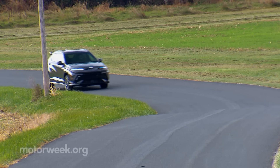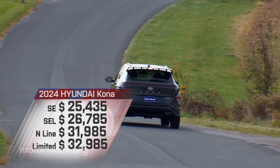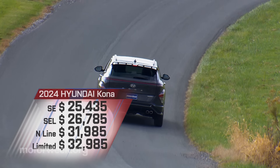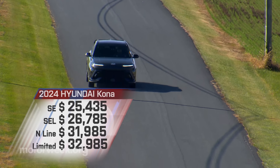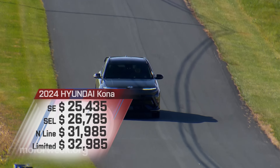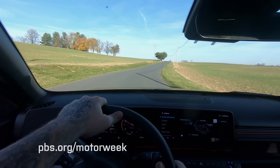Pricing starts at $25,435 for SE trim. Range-topping Limited begins at $32,985, with this sporty-looking N-Line just below at $31,985.